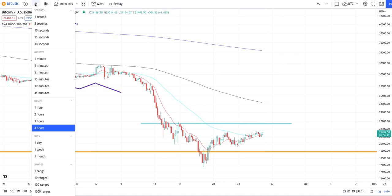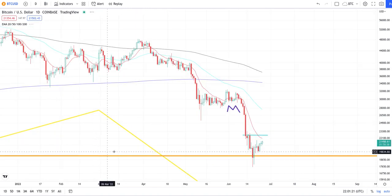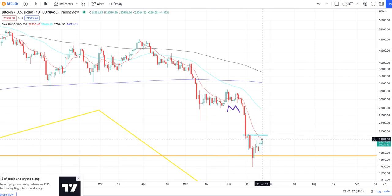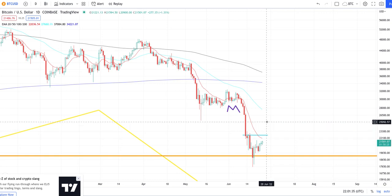On the daily chart, the 22,500 level will be considered a test of the 20 EMA. If price comes up to 25,500, it'll be around that general range, but by that time the 50 EMA will be down here. That is why I believe we have two options, and either way the market will crash because that's what the chart shows.